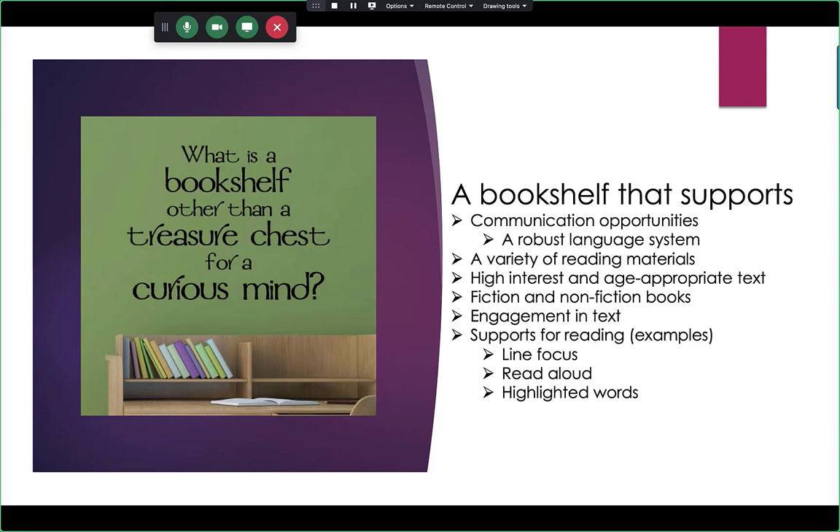I had a girl many years ago who really loved nonfiction — don't give her a fiction book, she wouldn't even look at it. We made a deal: three nonfiction books and one fiction, because you learn things from fiction you can't from nonfiction. High-interest, age-appropriate text is key. There's Tarheel Reader, which is free, and something called Readtopia — not free, but we use it a lot at Rhett University. We need fiction, nonfiction, and engagement in the text.